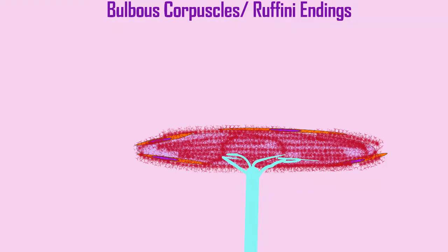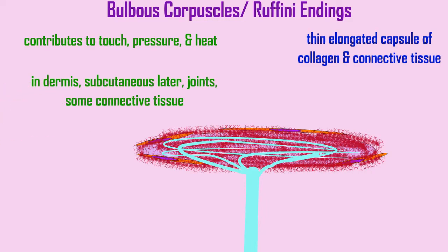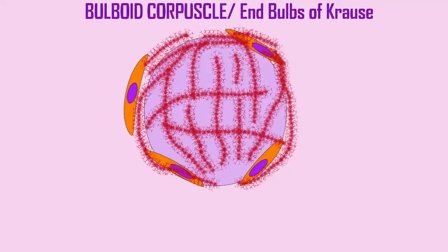Bulbous corpuscles or Ruffini endings involve the dendrites of sensory neurons in a thin, elongated capsule of collagen and connective tissue. These structures contribute to our senses of touch, pressure, and heat. They are located in the dermis, the subcutaneous layer, joints, and in some connective tissues, and they are at their highest concentration near fingernails.